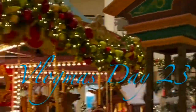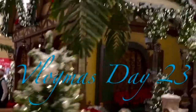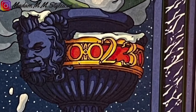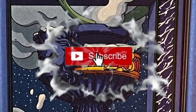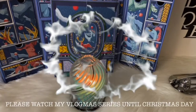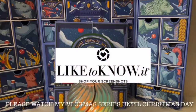Welcome to Vlogmas Day 23. Please join me as I open a wonderful surprise gift from my advent calendar each day until Christmas Day.